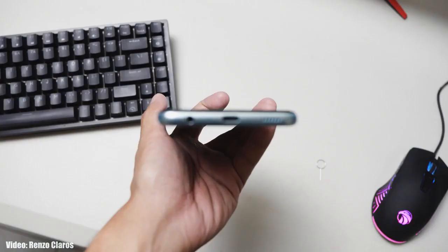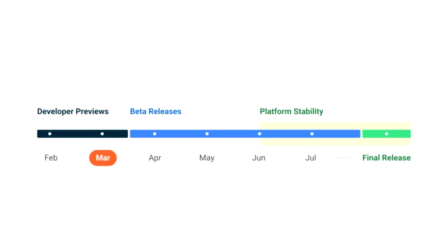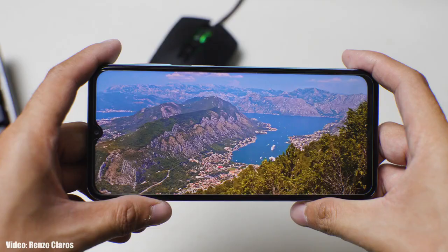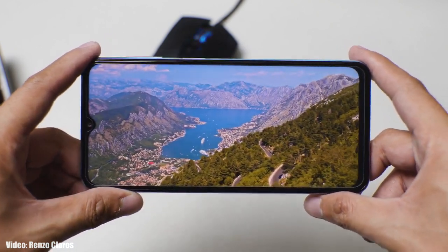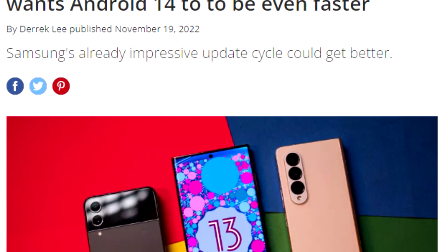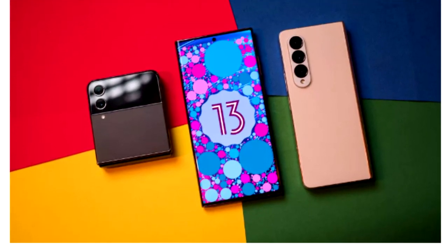Samsung will release the Android 14 update sometime in September or October, because Google will release Android 14 in August and after that Samsung will start rolling out the beta version of One UI 6. They will also release a roadmap of all smartphones getting the Android 14 update, which will include release dates. Once Samsung starts rolling out the official update, you won't have to wait months — Samsung has shown they deliver software updates ahead of schedule, as we saw last year with Android 13 and One UI. We can expect the same this year, as Samsung is now taking Android updates seriously.